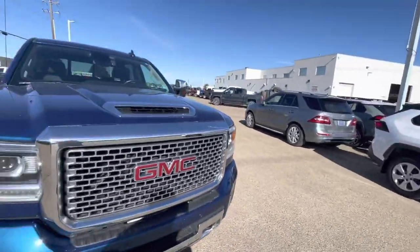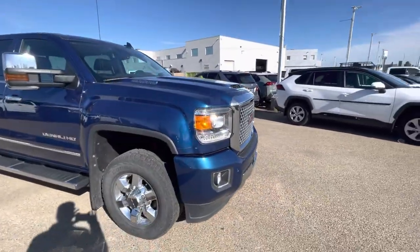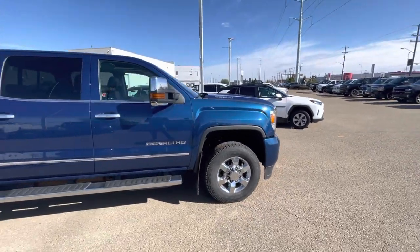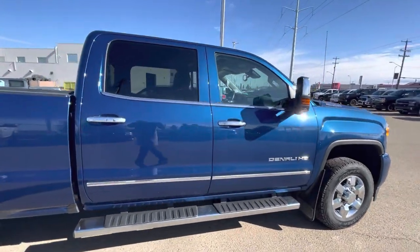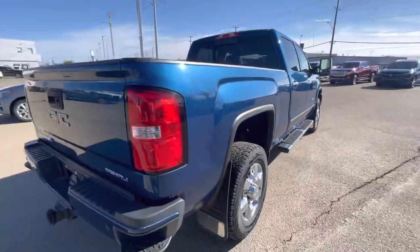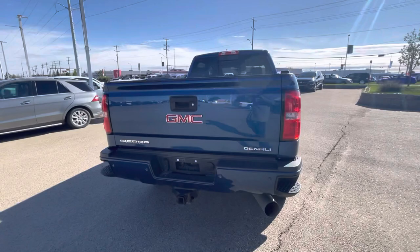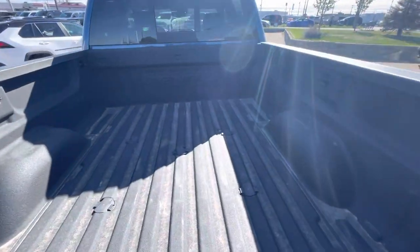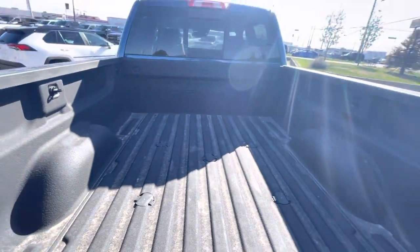It does need a quick wash, obviously. Relatively new vehicle. Nice blue metallic. Lots of chrome left on the wheels. You've got your HD tow mirrors and fixed running boards. Being a Denali, it comes pretty well equipped — sunroof, rear sliding window, Denali bed liner with the fifth wheel prep package and the bed of the truck as well.